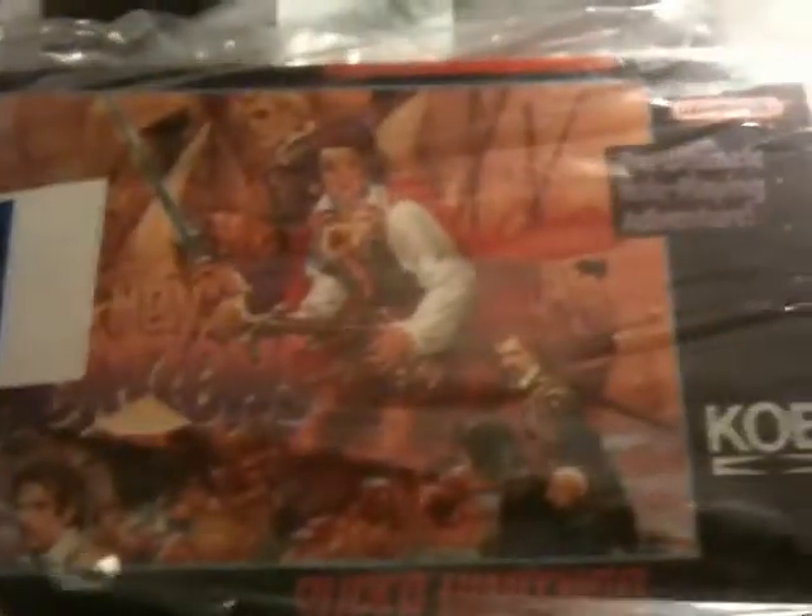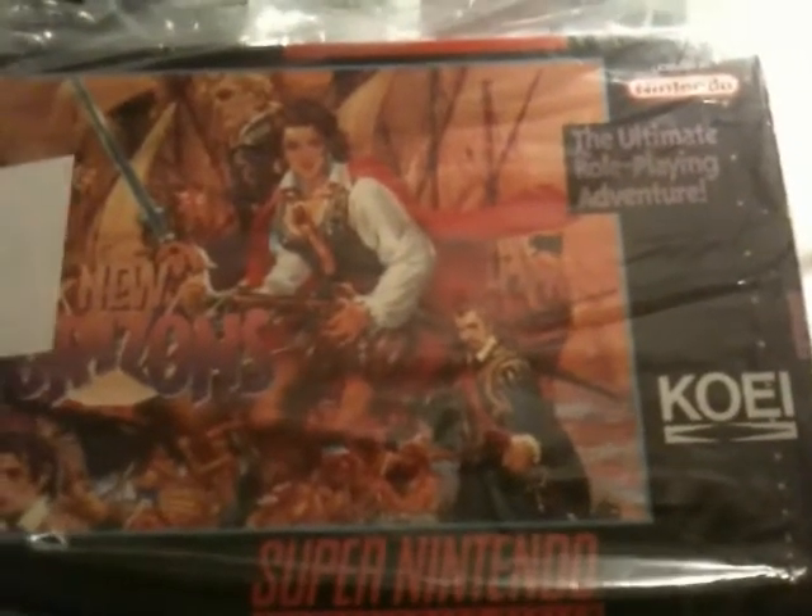The last Super Nintendo game I picked up is actually a really good one — I'm surprised I found it. It is New Horizons, it's a Koei game, it's an RPG, and this game is worth a fair amount of money. In box it goes for about 80 bucks, and I bought it for $4.99. It's been on the shelf since the 15th of November, so maybe I just got lucky and nobody's been there in five days or so.